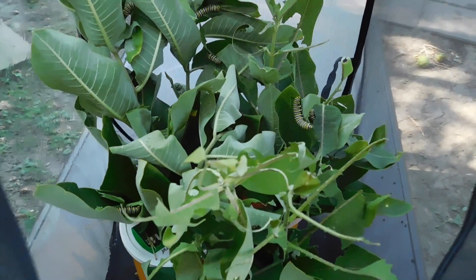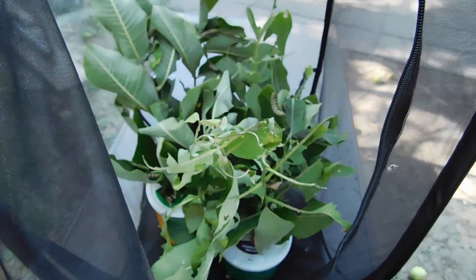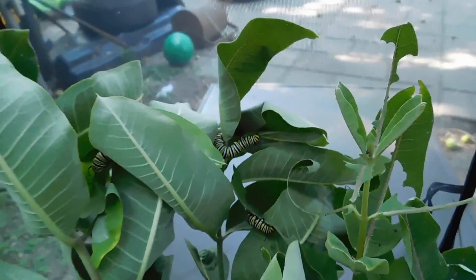So that's choc-a-block. We'll see how many chrysalises, because they can climb up to the top here and attach themselves. So let's see what happens — they're in good form.